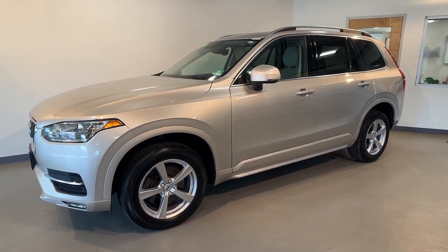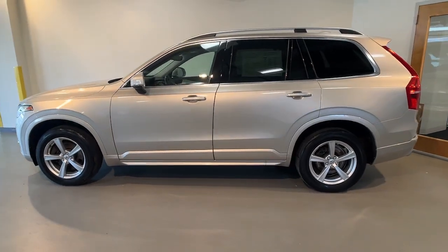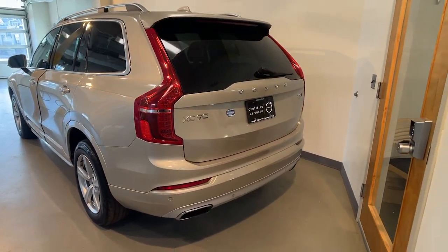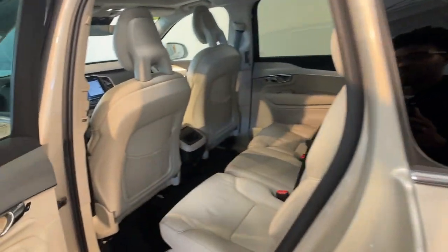Introducing the 2016 Volvo XC90. With less than 90,000 miles on the odometer, this vehicle stands out from the rest. Enjoy a view of this chic Volvo XC90, the safety-focused luxury SUV with sleek Scandinavian flair.